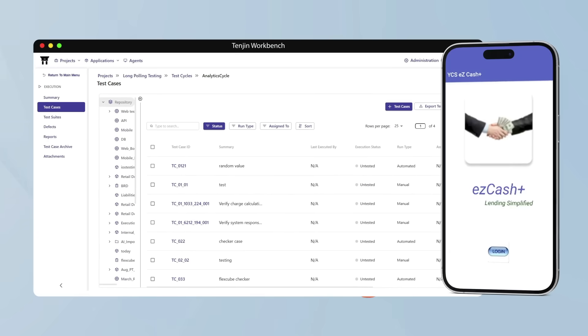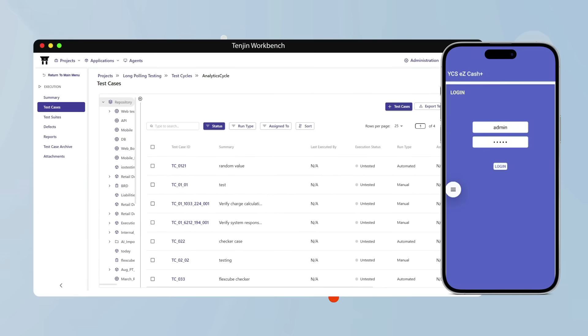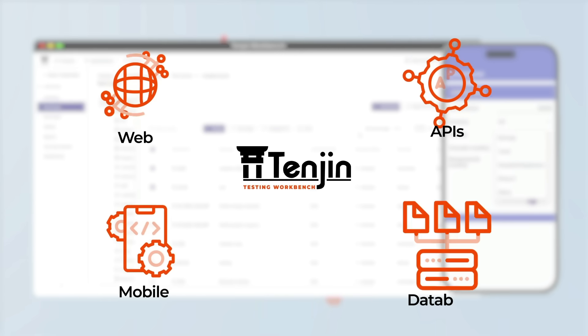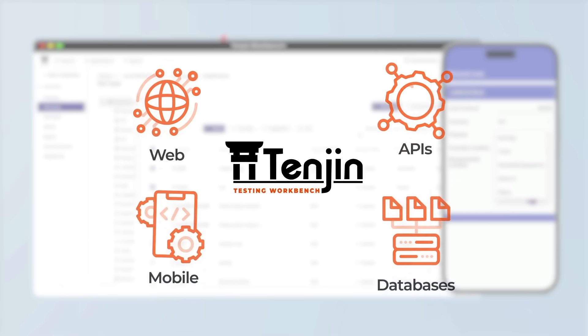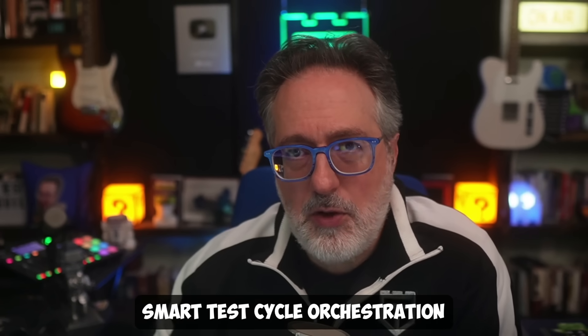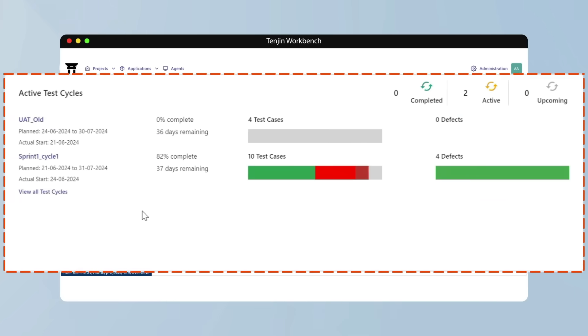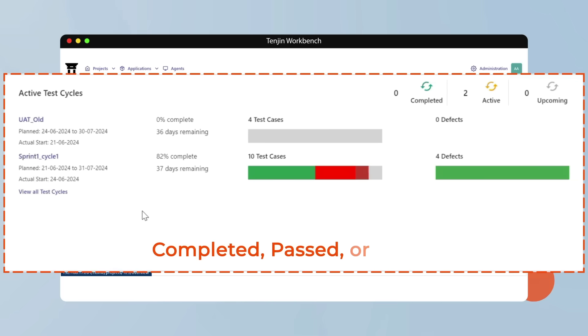Whether you're testing a mobile banking app, a complex enterprise ERP, or middleware APIs, you can manage all the test cases, execution cycles, and reporting from one interface. It also has something they call smart test cycle orchestration — you can plan, assign, and monitor test cycles in real time, track execution at the feature or user story level, quickly rerun failed tests, isolate blockers, and maintain high visibility across all your teams, locations, or vendors.